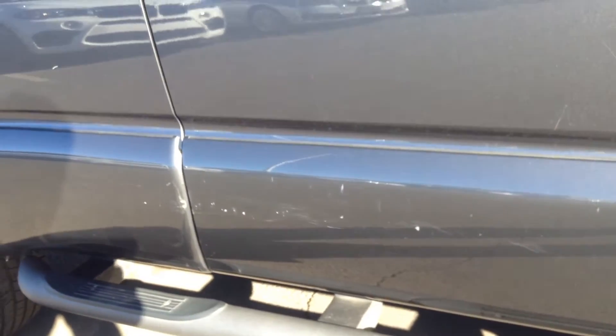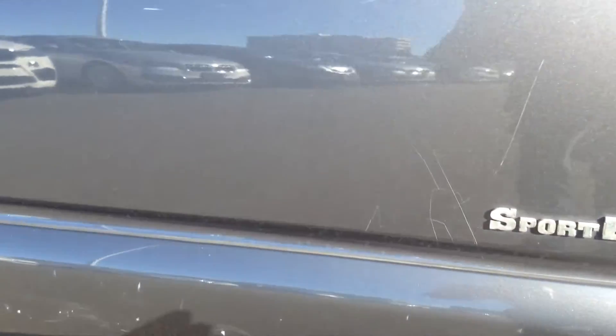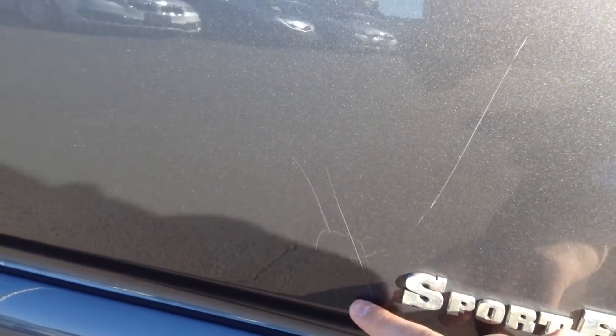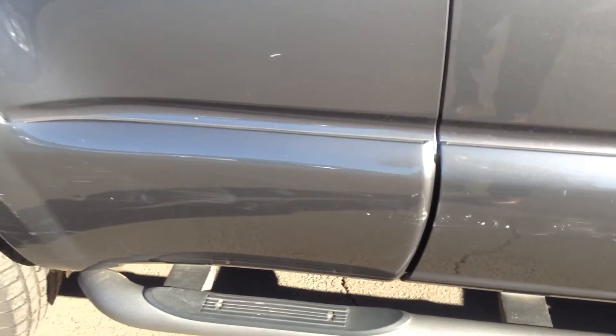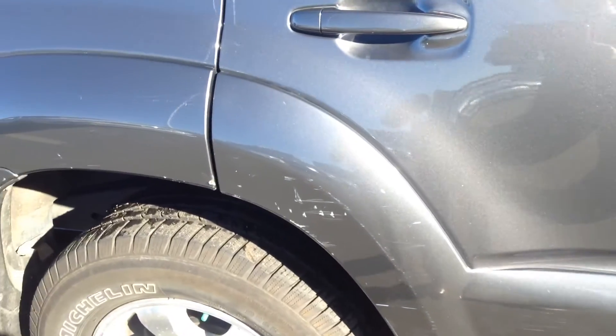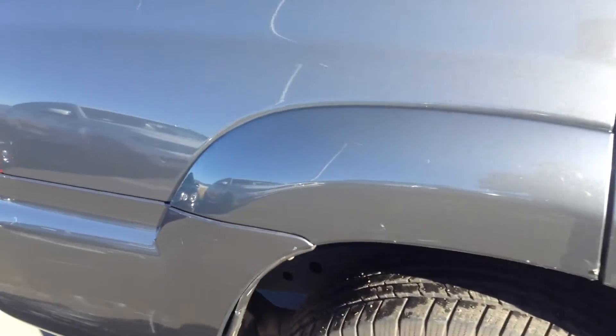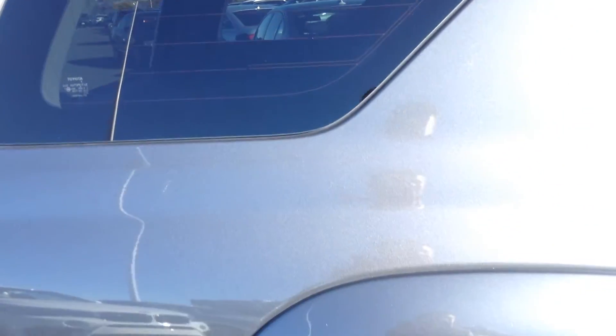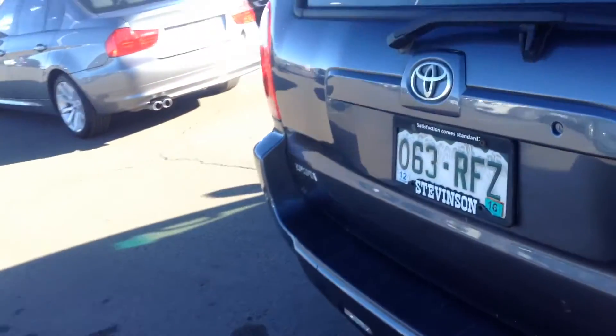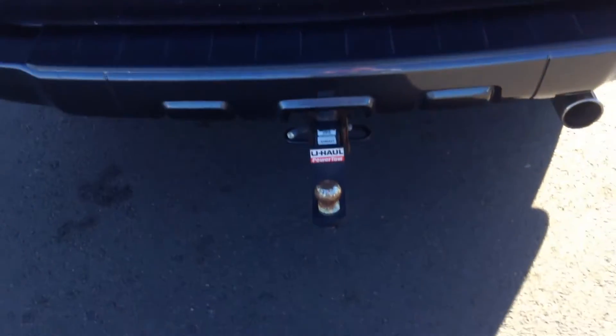There are a few scratches down here, and down on the lower running board, and also on the side here. Looks like they brushed up against something. Otherwise, it looks straight on the metal panels. Back here does have the trailer hitch.